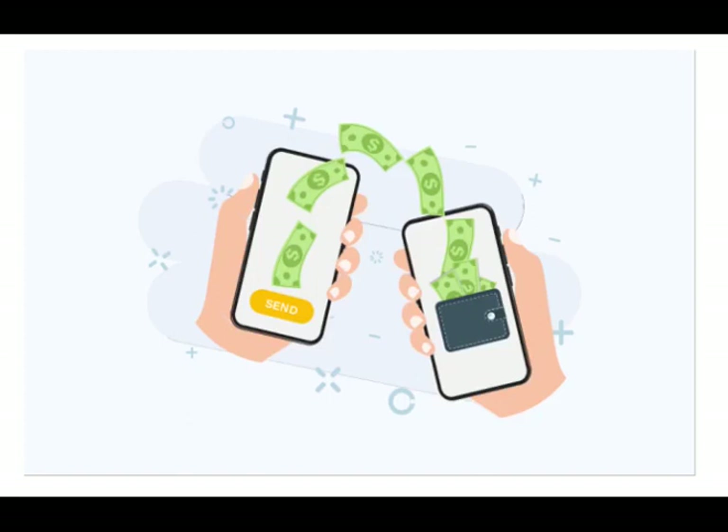Notable mobile wallets include Alipay, Amazon Pay, Apple Wallet, BHIM, Cloud QuickPass, Google Pay, GYFT, LG Pay, Line Pay, MiPay, MirPay, PayPay, Samsung Wallet, Venmo, and WeChat Pay, among others.